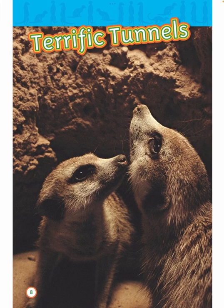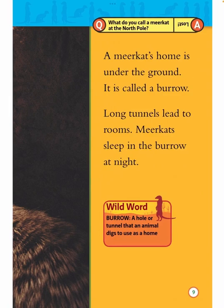Terrific tunnels. A meerkat's home is under the ground. It is called a burrow. Long tunnels lead to rooms. Meerkats sleep in the burrow at night. Wild word: burrow — a hole or tunnel that an animal digs to use as a home.